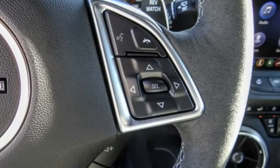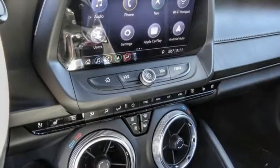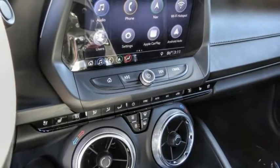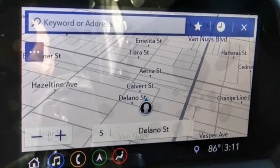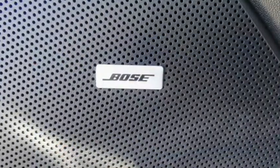This vehicle has less than 15,000 miles. Here are some of this vehicle's great options: electronic stability control, alloy wheels, brake assist, traction control, remote keyless entry, and speed control.